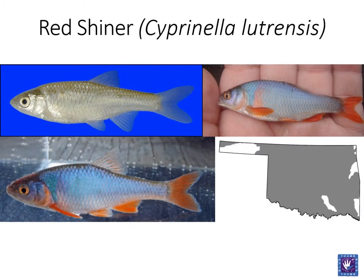Red shiners are perhaps the most common fish in Oklahoma. While female specimens can be more difficult for untrained individuals to recognize, the breeding males are quite distinct. The bright red-orange fins stand out immediately when encountering this fish. Breeding males also have iridescent blue-purple sides. Breeding males may also display breeding tubercles, which are small raised structures typically located on the head.